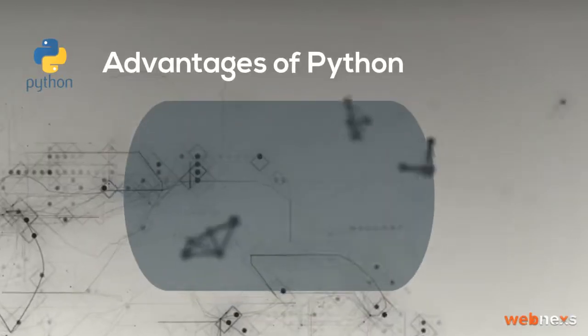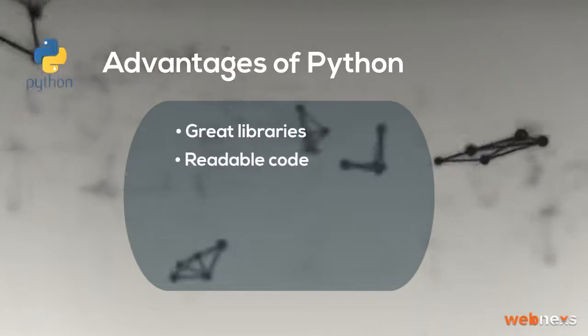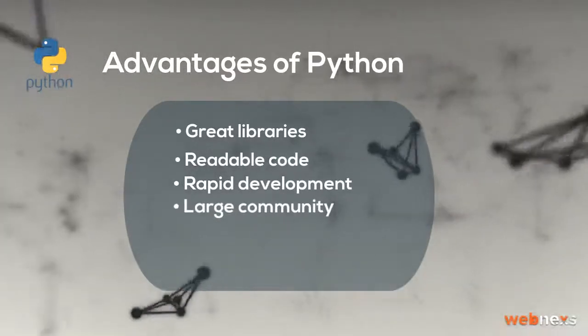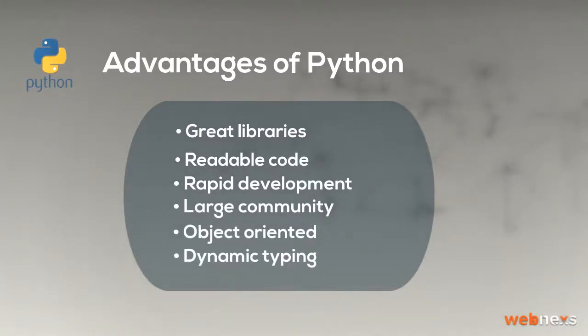Advantages of Python: Great libraries, Readable code, Rapid development, Large community, Object oriented, and Dynamic typing.